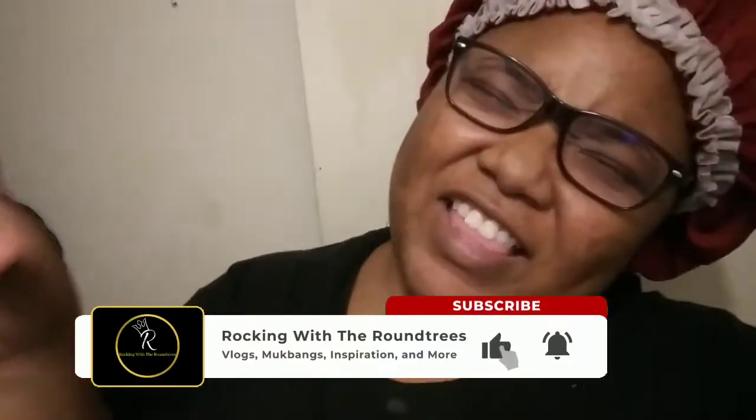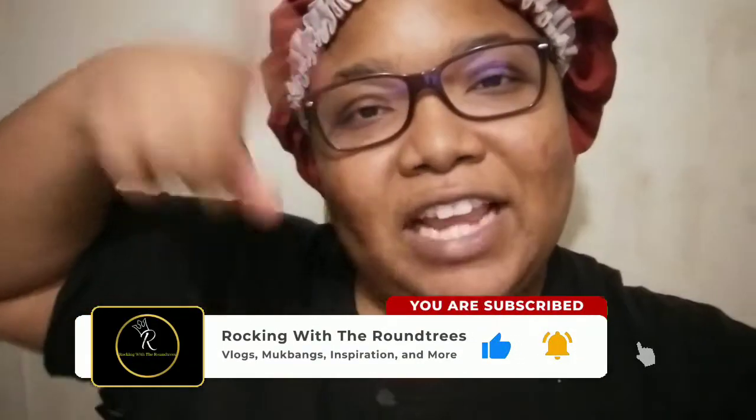What's up YouTube, welcome back to Rockin' with the Roundtrees! Tonight we are back with another video. In this video we are doing our very first nighttime routine. Before we get into this video, be sure that you subscribe to this channel, give this video a fat thumbs up, and don't forget to press the notification bell so you'll be notified when we do another upload.